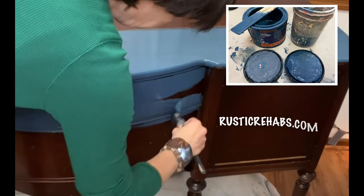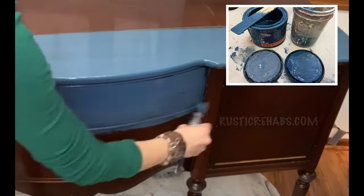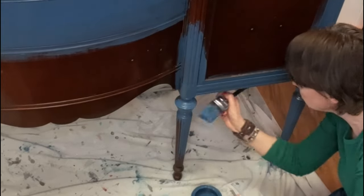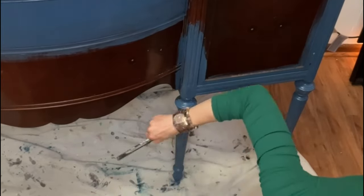Bridget's a custom color because I had two half cans I wanted to use up of Junk Monkey paint — Liberty Blue and Blue Slate. You can find those both on my website rusticrehabs.com.